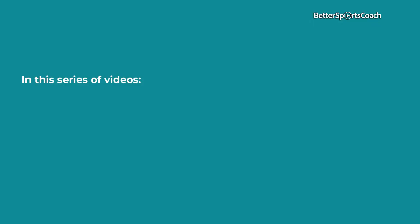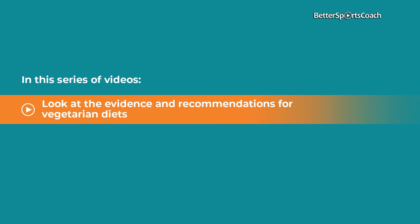In the following videos, we'll explore a diet that's become increasingly popular in sports nutrition — the vegetarian diet. But how can this diet help an athlete achieve in a highly demanding sport and training schedule? In this series of videos, we'll look at the evidence and recommendations for vegetarian diets.